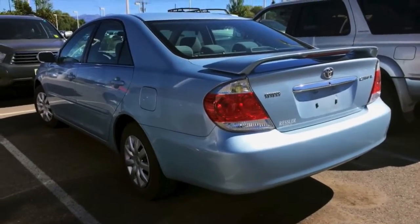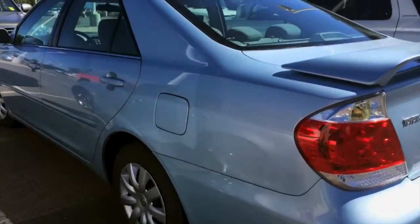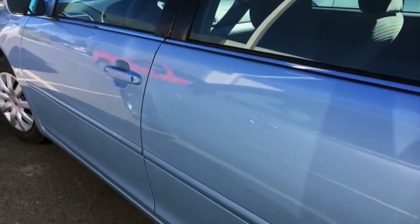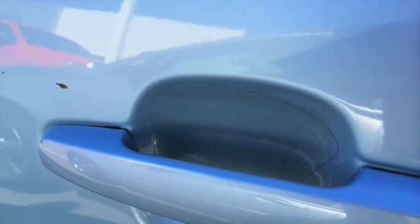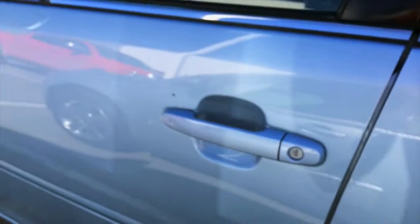The big thing that qualifies this car to use the term cream puff is there's no dings, dents, or scratches. If you can even see this on the camera, behind the door handle she has like a clear film to protect from nails or something of that nature scraping the paint.